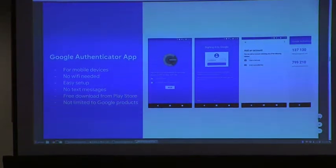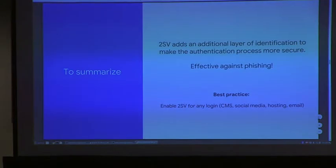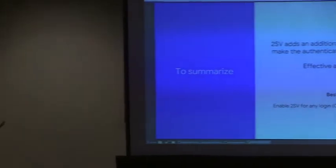If you don't use it, I recommend checking it out. To summarize, two-step verification adds an additional layer of identification to make the authentication process more secure. There's also single sign-on (SSO) — for example, sign up with Twitter or use it with a CMS — which we also recommend. Having different types of login with different products can diversify the risk.